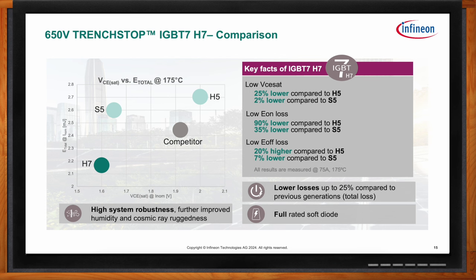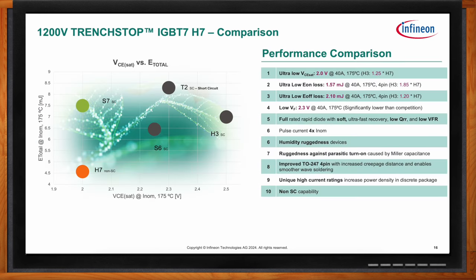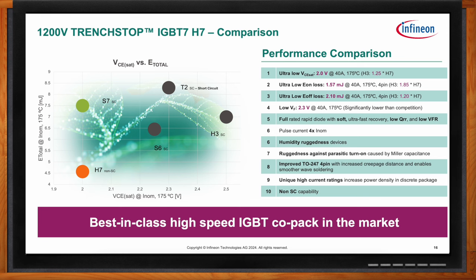For the 1200 volt H7 — compared without its short circuit capability against previous high-frequency IGBT generations and competitors that do have short circuit capability — we also include the new IGBT7 S7 with short circuit capability to show its similar VCSAT but substantially lower switching losses when that capability is sacrificed. The H7 demonstrates about 85% reduction in EON losses and about 20% reduction in EOFF losses compared to the previous H3 technology.